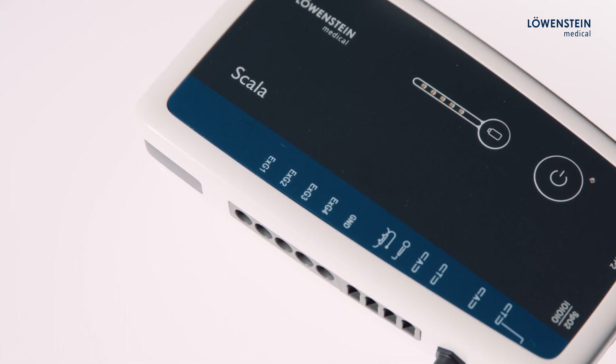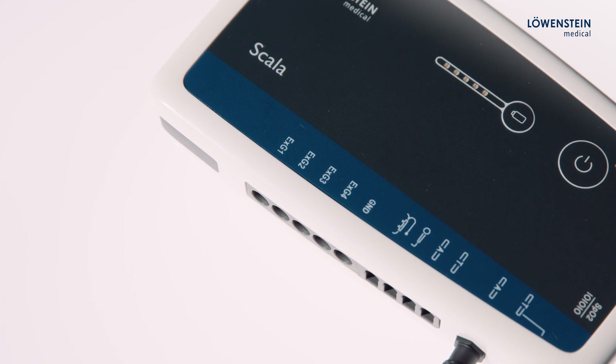The special feature of Scala is its two so-called free-configurable EXG channels. These can be specified as an EOG, EMG, or similar signal.